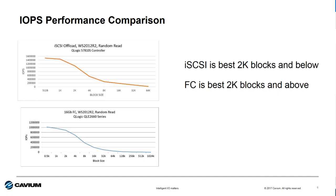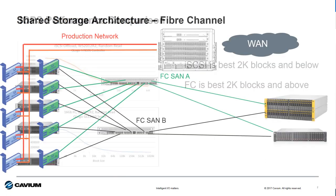But what block size is your customer application running? Typically something more around 4K, 8K, or even higher. When you really look at the data, you see that the IOPS performance of iSCSI is best when the block size is below 2K. Fiber Channel is the choice when the block size is above 2K. These same characteristics apply to the higher bandwidth protocols — the 25-gig iSCSI and the 32-gig Fiber Channel as well. So the lesson here is don't just go by what's on the specification, but actually look at the data itself.